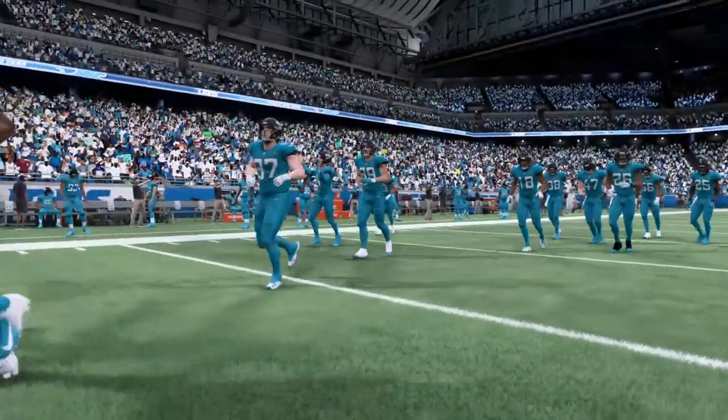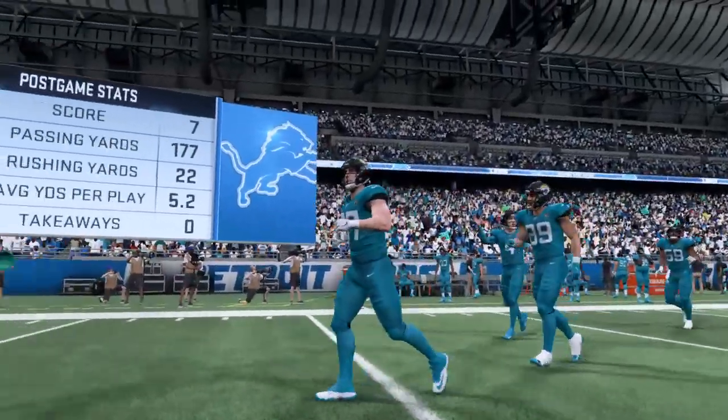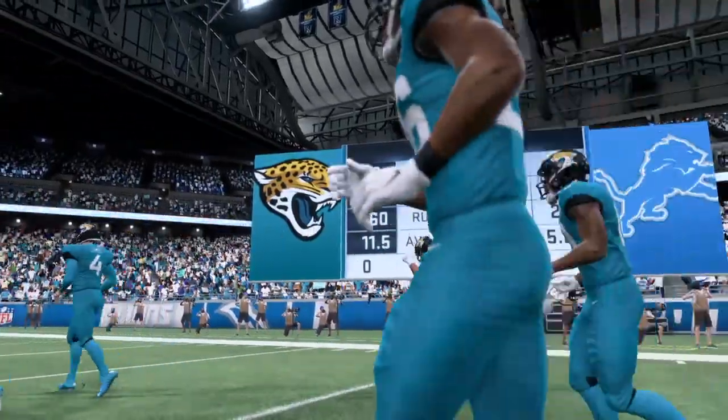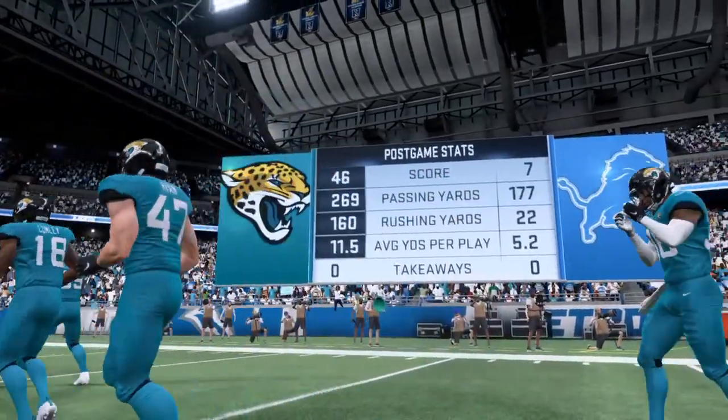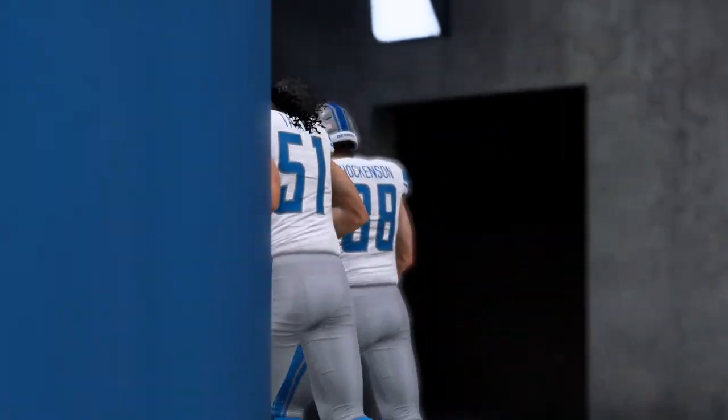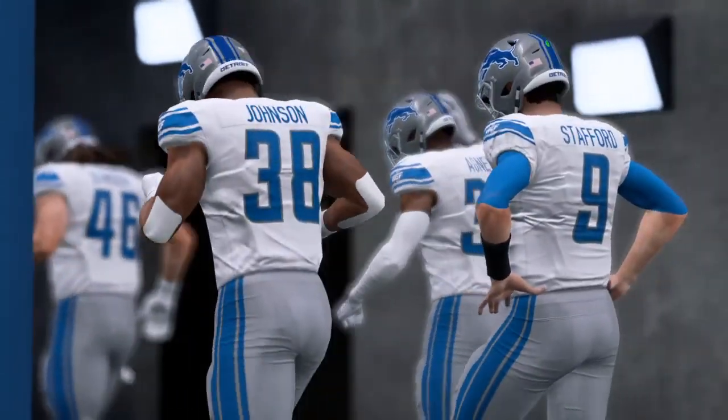So that'll just about do it for Charles Davis. I'm Brandon Gordon. You've been watching the NFL on EA Sports. For more, log on to easports.com. With that, we say so long everyone from Ford Field.